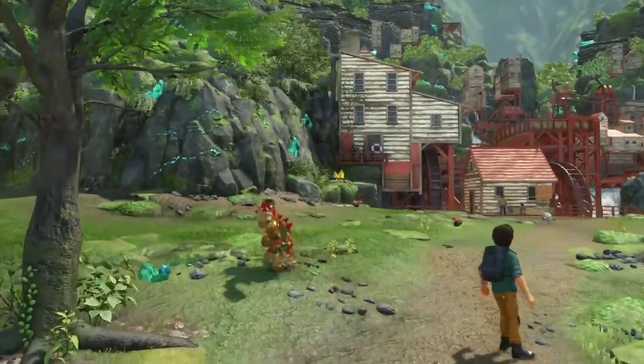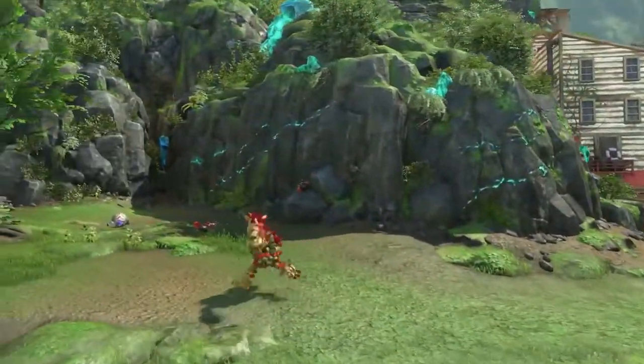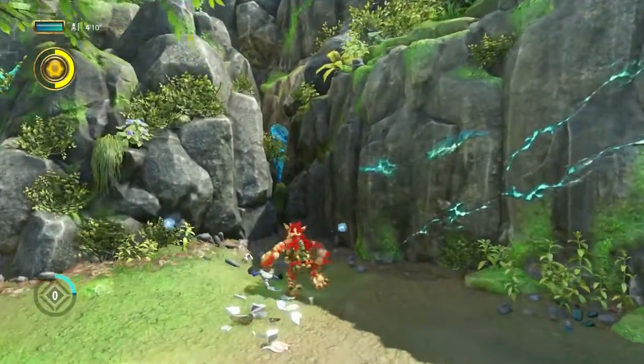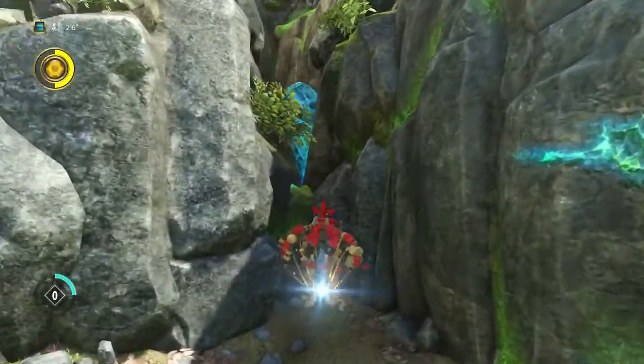From the start of the level, follow my path to the left. You should see a small gap in the wall right here. Transform into Little Knack and jump inside to find the blue experience point crate.